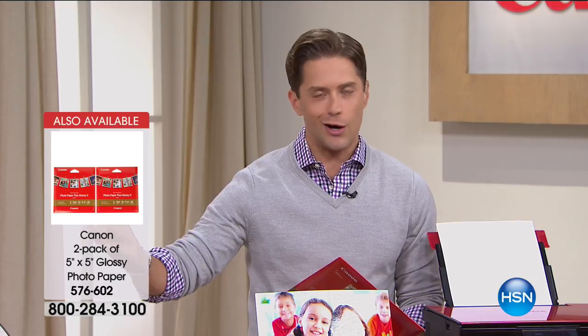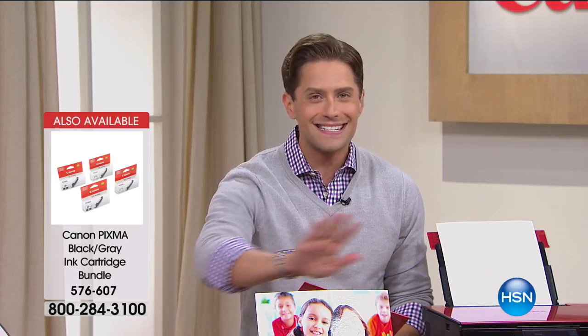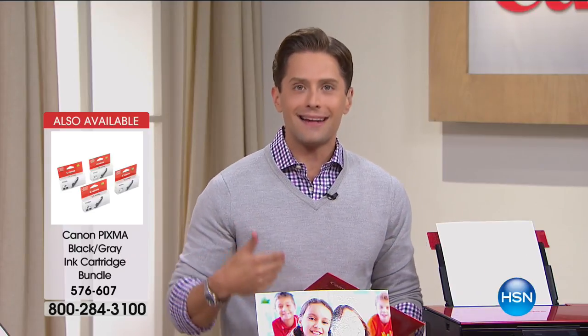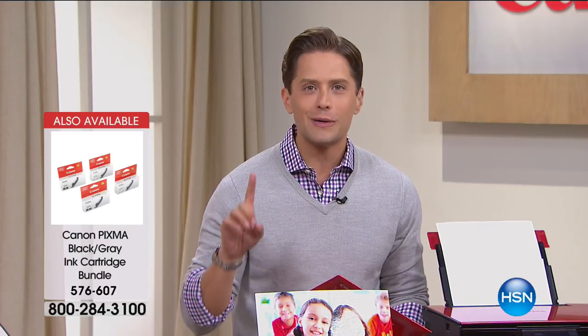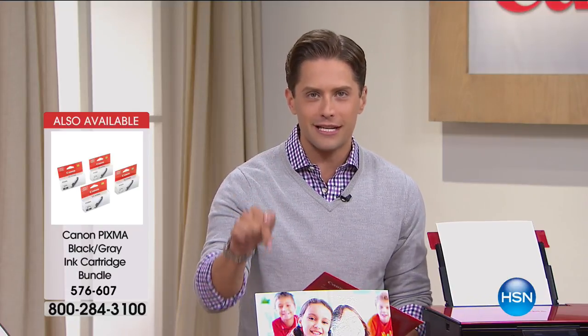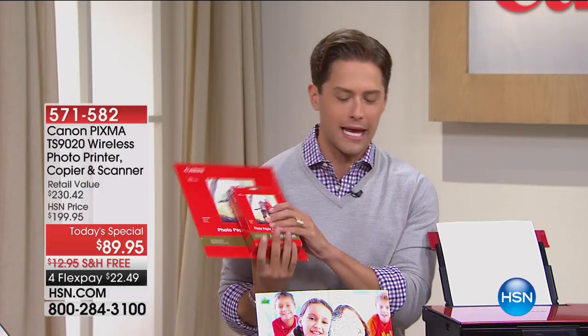Think about it — if you need a printer for your craft room, for your kitchen, for your kids, for your grandkids, this is last call for the entire year. We have chosen the newest, latest, and greatest from Canon. We are giving it to you at a steal-of-a-deal offer because Canon is celebrating selling over 300,000 printers here at HSN, and they are launching their new model at the lowest price offered anywhere in the country for one day only.